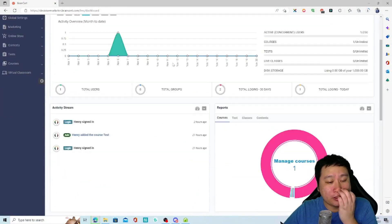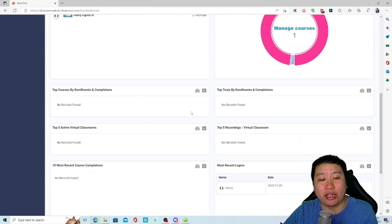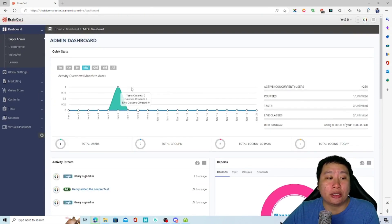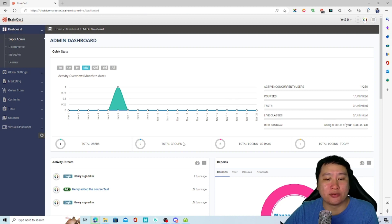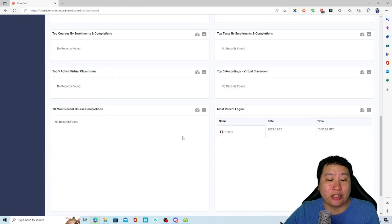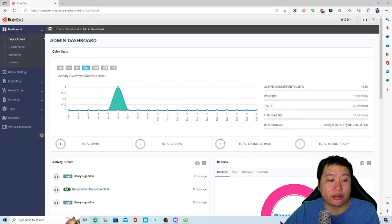So here we are in BrainCert. This is the admin dashboard right here. There are a couple of different dashboards — this one is for the super admin, where you get an overview of everything that's happening.